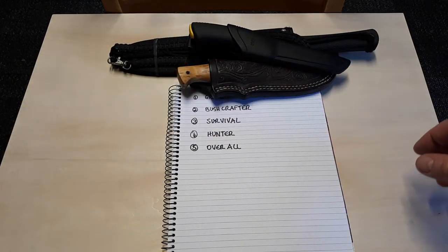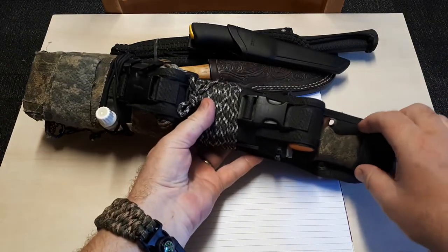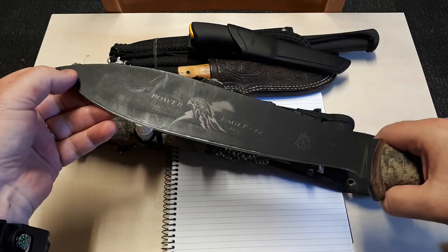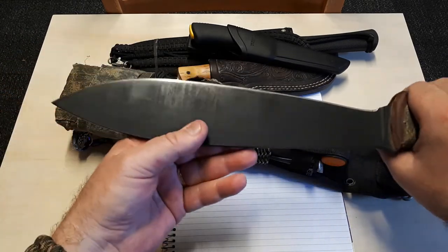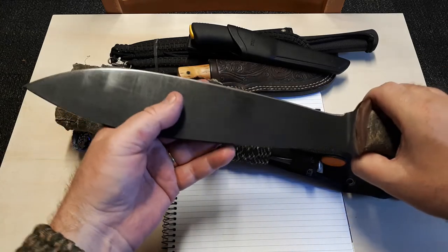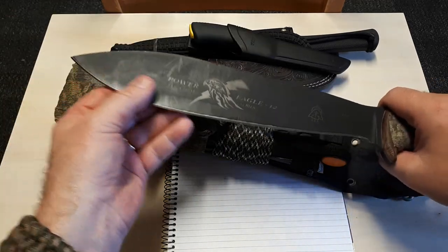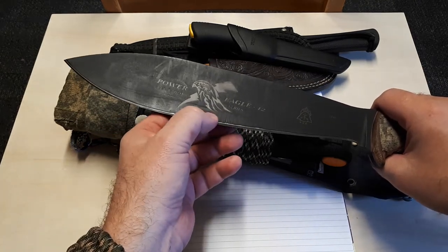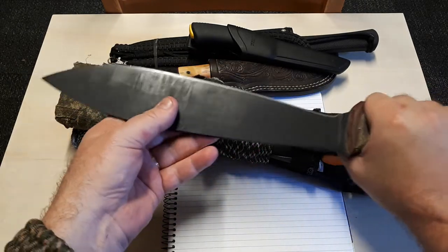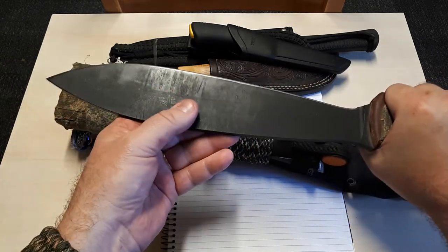Survival knife — this is my favourite survival knife: the Tops Power Eagle. It's a beast and I've used it extensively. It's one of the best choppers I've ever found. That flat grind with a quarter-inch thick spine is very thin behind the edge, and it just chops unbelievably. I've tried to out-chop it with so many other knives, and this one always performs better.